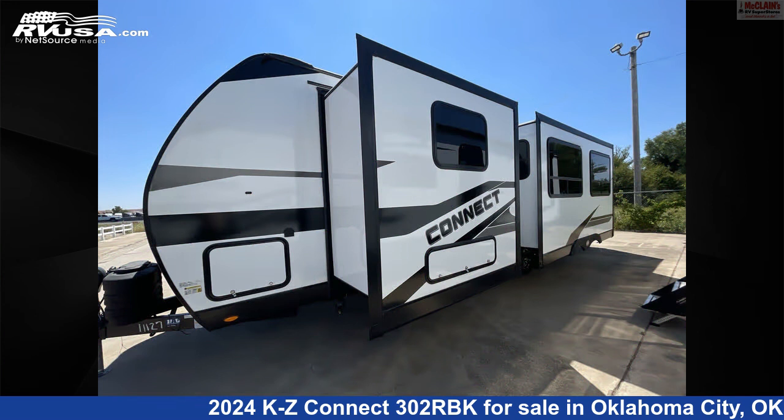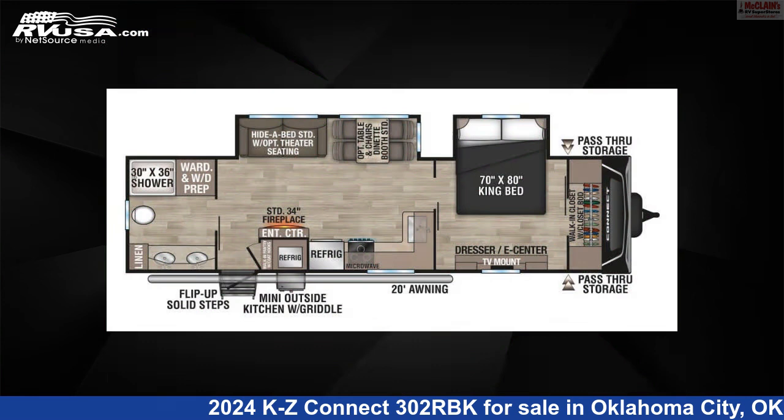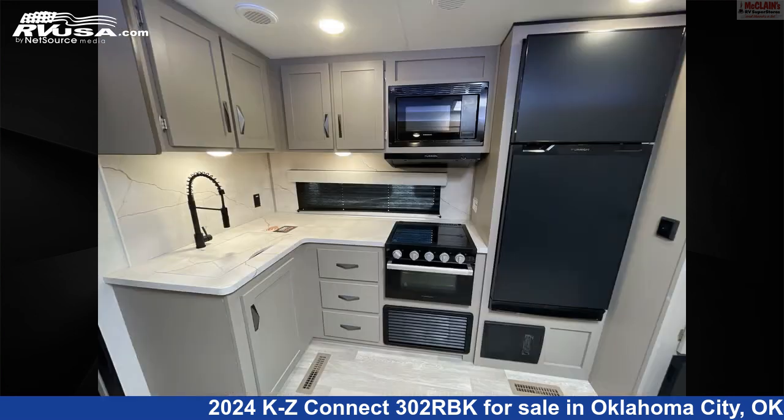This new KZ is 35 feet 1 inch in length and features oven, smoke detector, air conditioning, refrigerator, stove top burner, carbon monoxide detector, slide out, leveling jacks, TV antenna, awning, and 45 gallons freshwater capacity.